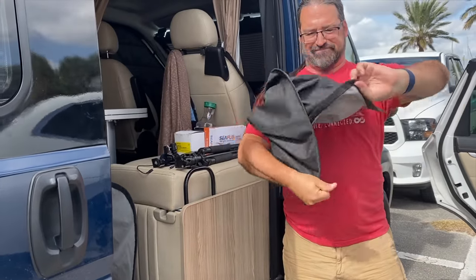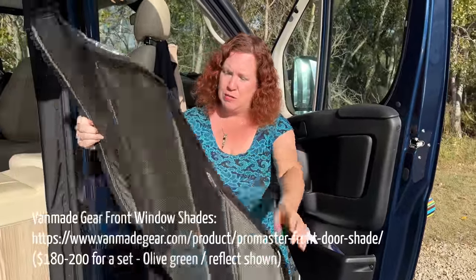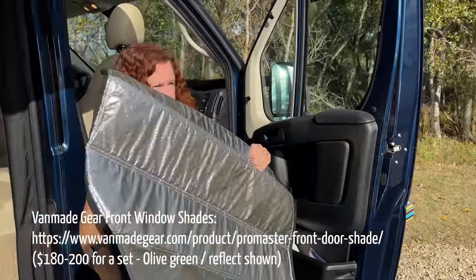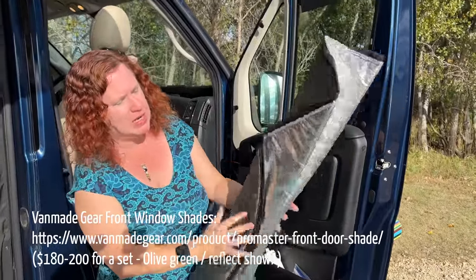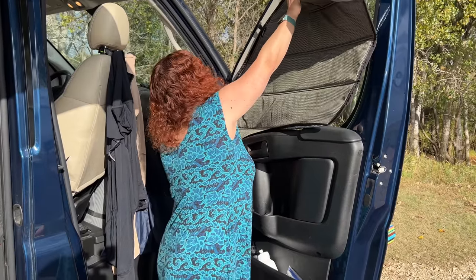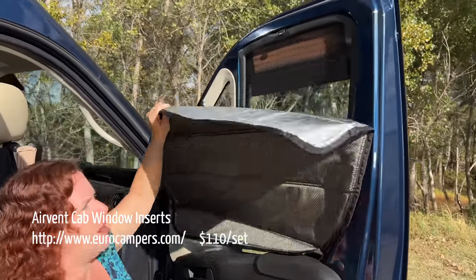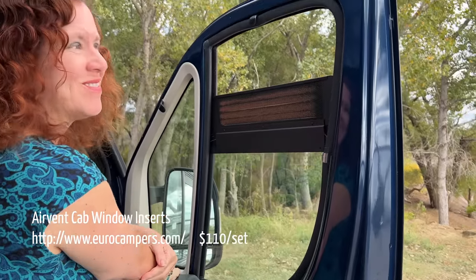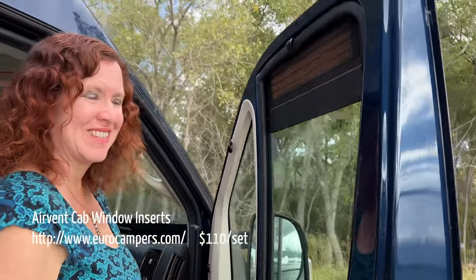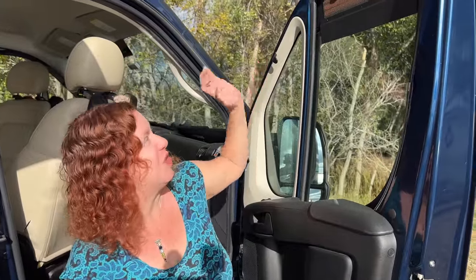We didn't like the window shades that came with the Travato — they were on a wire thing and you couldn't really fold them up well. So we had a set made from VanMade with Reflectix on the outside to reflect sun. They're nicely insulated, fold up nicely, and have magnets so they clip right in easily. We also have air vents from Euro Camper that you can fold one panel down for ventilation in the front of the cabin where air conditioning doesn't really reach — great for dry camping and summer camping.